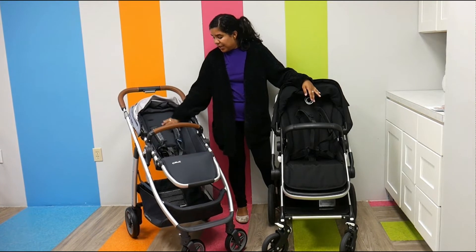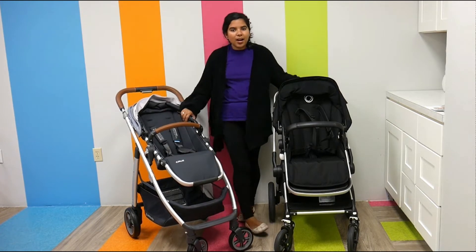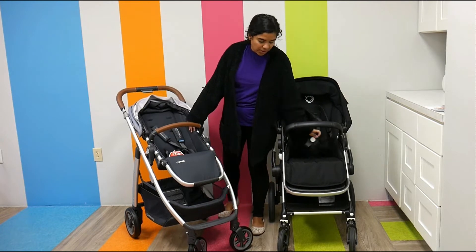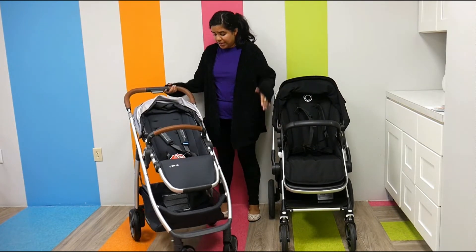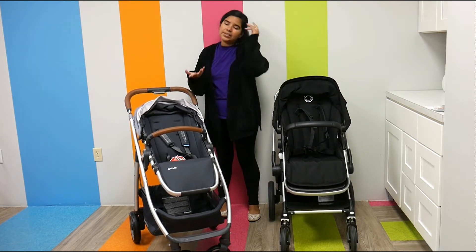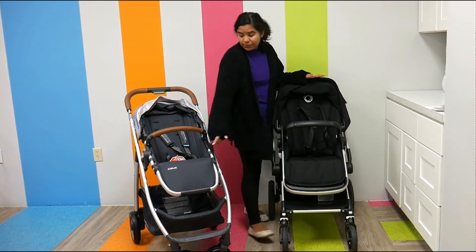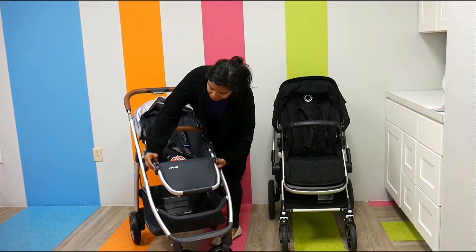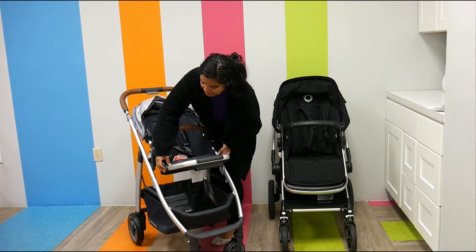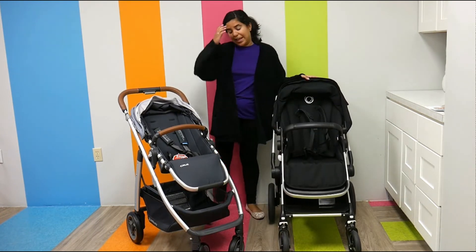Both seats have really nice padded shoulder straps and a five-point harness, and they're both really large — their seats are around the same size. I would say the Links looks a little bit bigger, but it's really just kind of your point of view. One thing I like is that they both have really nice footwells. The Cruz has an extendable footwell, which I think is super nice. The Links does not have that, but it does have a pretty large, nice plastic footwell.